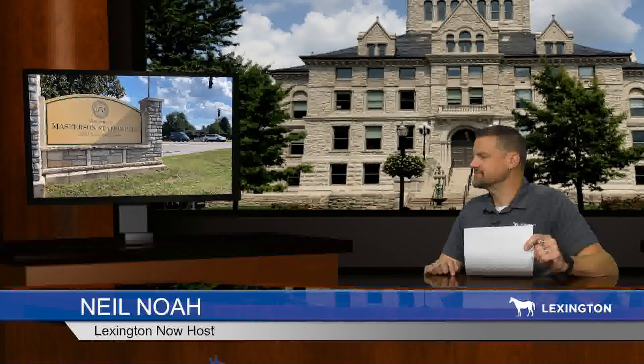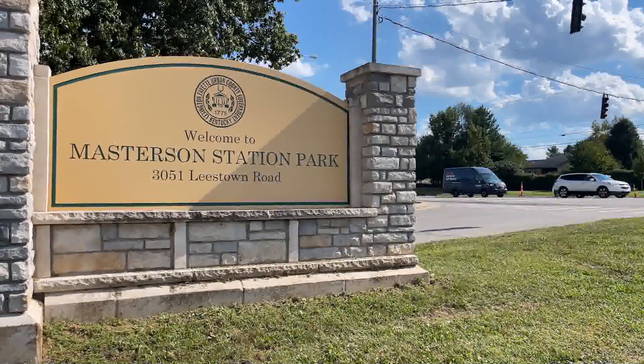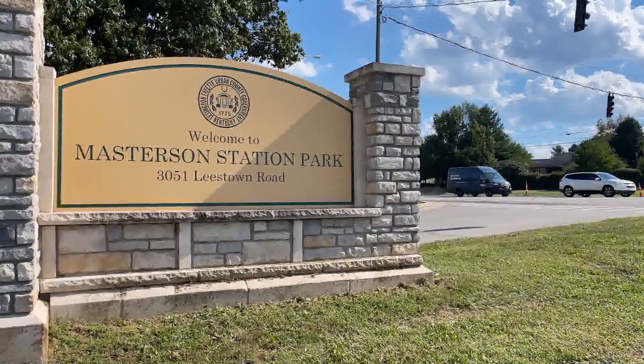A new section of trail has been opened, adding to Lexington's ever-expanding trail system. We were there for the ribbon cutting. Today we're cutting a ribbon on a new section of trail here at Masterson Station Park — another great park project in what we are calling the year of the park.